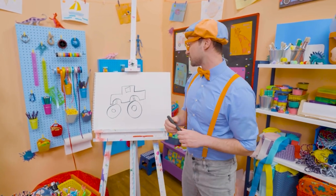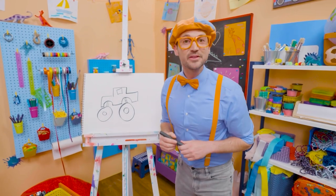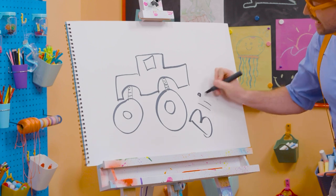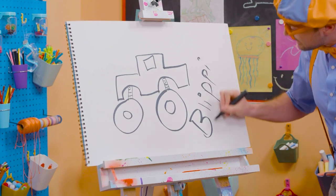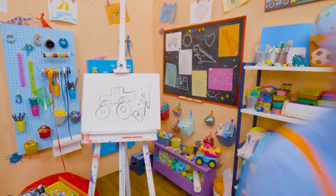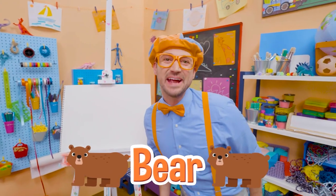Well, if you want to draw some more with me, all you have to do is search for my name. Will you spell my name with me? B-L-I-P-P-I! Blippi! All right, see you again!